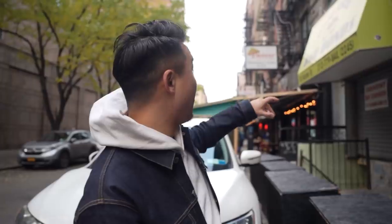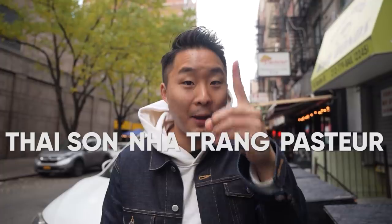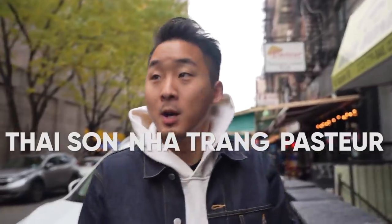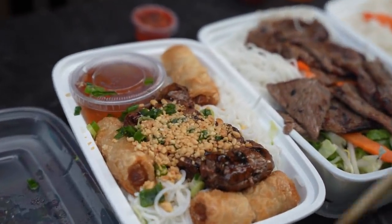Almost every street in Chinatown could be considered a food street, but Baxter is definitely a low-key one — especially for Vietnamese and Thai food. I'm going to be hitting up the three main Viet spots here: Thai Sun, Nha Trang, and Pasteur. I'm going to order one of their top items from each spot, compare them. They also have Bo Ki New York down there, which we already filmed at. I have one of their premier dishes from each main Vietnamese spot on Baxter.